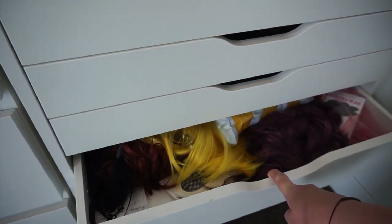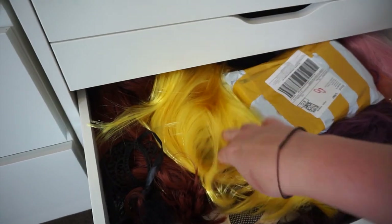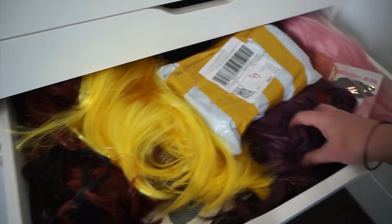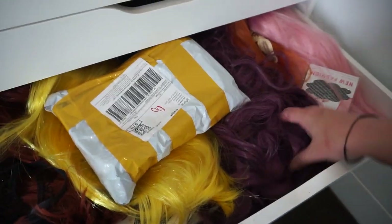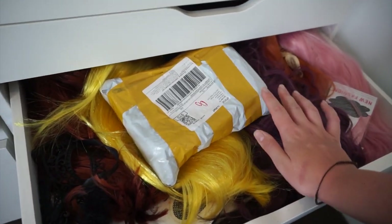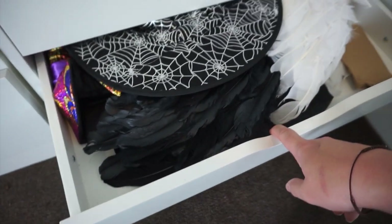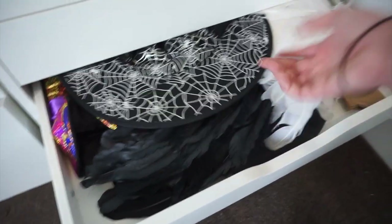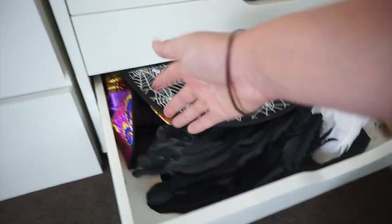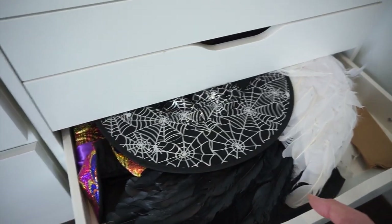Be careful of this next drawer — it is full of wigs and everything is a bit disastrous. I have my Pikachu wig, some new red, purple, and pink ones, orange, a new blonde one, and some wig caps. It's very messy but it's organized mess because I know where everything is. The last drawer is my extras — props like a witch's hat, angel wings, lots of hats, and wig caps. This is mainly my Halloween drawer.